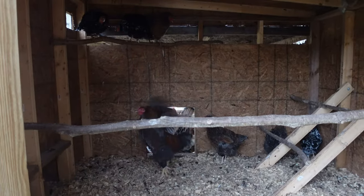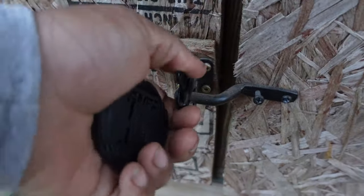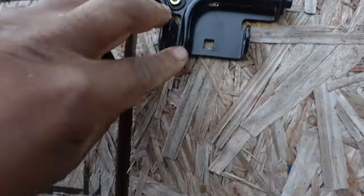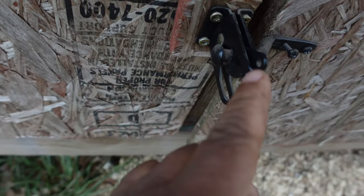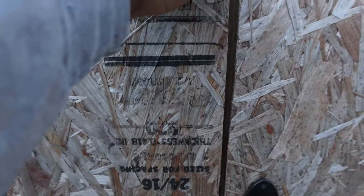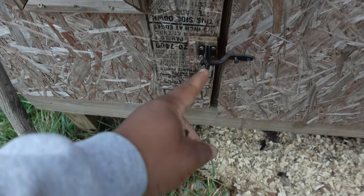Good morning everybody! Big Papa, say good morning y'all! I need to put one of those strings on here and put a hole in here somewhere so I can pull the rope and open that up.